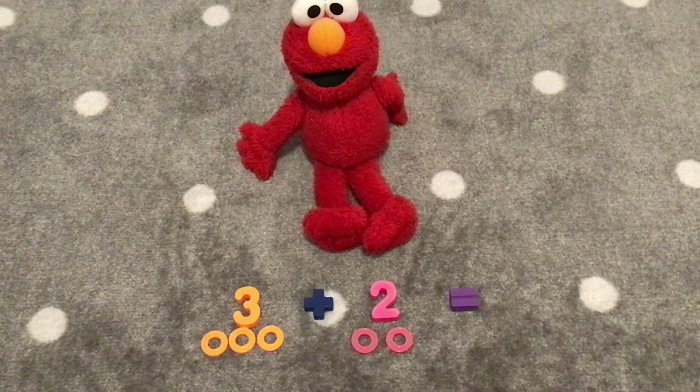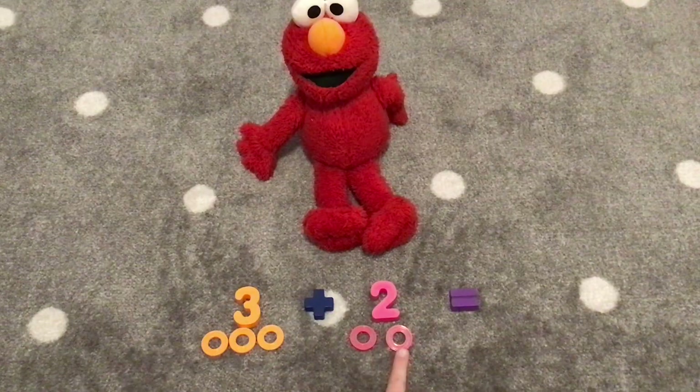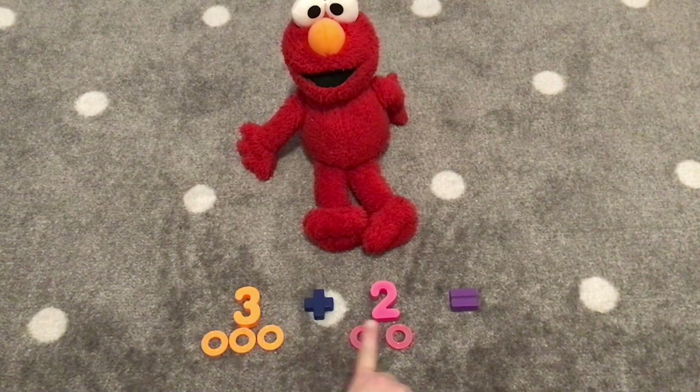Next we have three plus two. Let's count to see how many. Let's count the rings to see how many rings there are. One, two, three, four, five. There are five rings. So three plus two equals five.